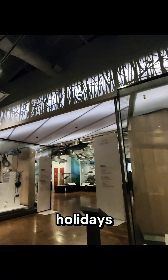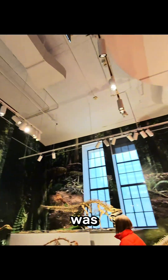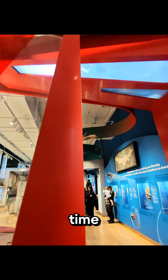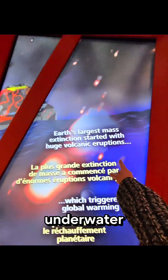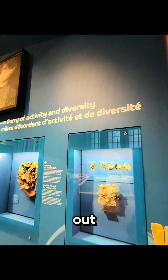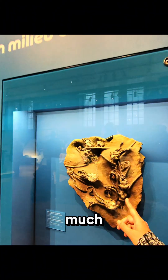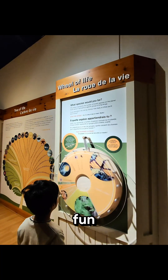Next up was the mass extinction exhibit, covering events around 250 million years ago that wiped out around 90% of all species on the planet. We saw different kinds of underwater species and learned why volcanic eruptions wiped life out. This huge display of biodiversity truly shows how much evolution has shaped the world.